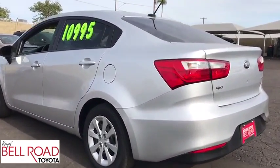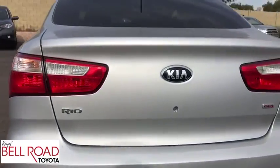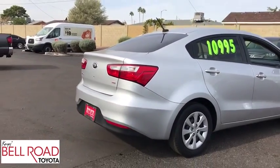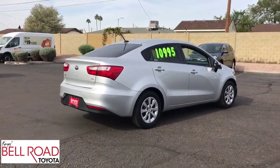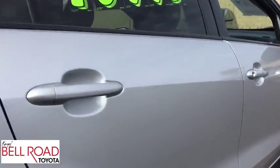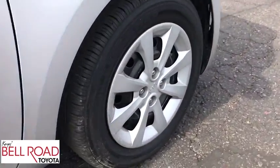Here are some of this vehicle's great options: steering wheel audio controls, anti-lock braking system, traction control, stability control, adjustable steering wheel, power steering, floor mats, four-wheel disc brakes, hard disc drive media storage, AM FM stereo radio.